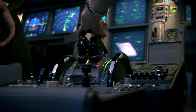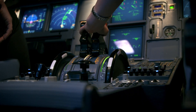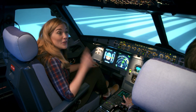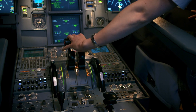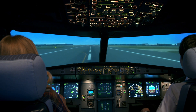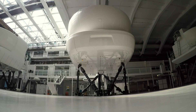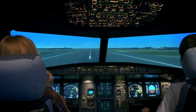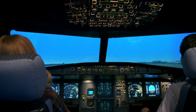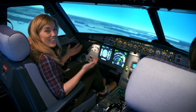Here we go — you can hear the engines. We're getting faster and faster, and when the time is right, Brigitte pulls back on the side stick and that lifts the nose of the plane into the air. And here we go — we're taking off into the air. It feels like we're actually flying.